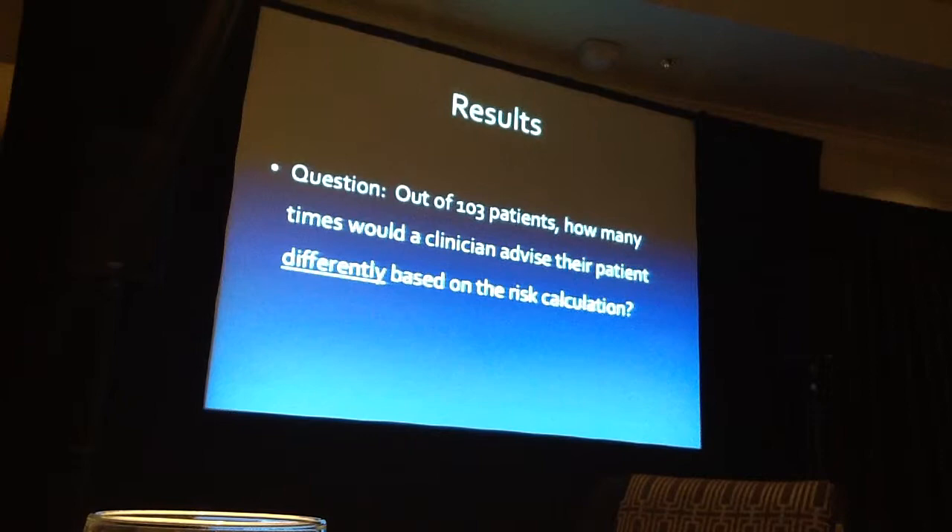Straight to the results. Out of 103 patients, how many times would a clinician advise their patient differently based on the risk calculation? The answer: 61 times. I could have flipped a coin — flipping a coin would have been better. I would have advised my patients completely differently 61 out of 103 times.